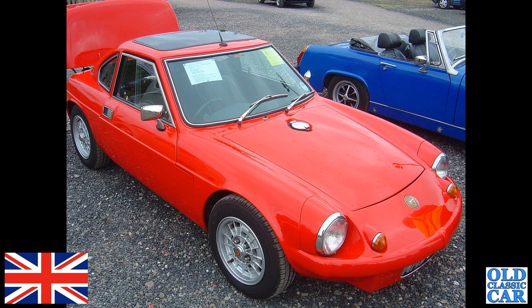Here's a bonny little Ginetta G15 in bright red, and a blue Midget alongside it.